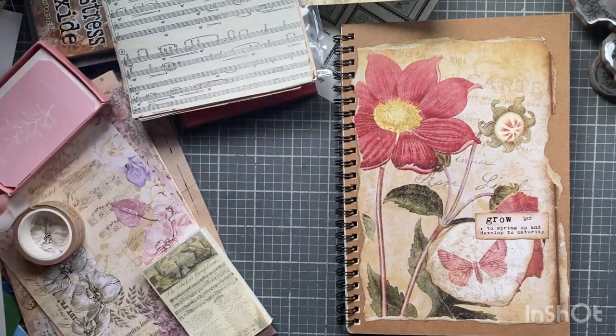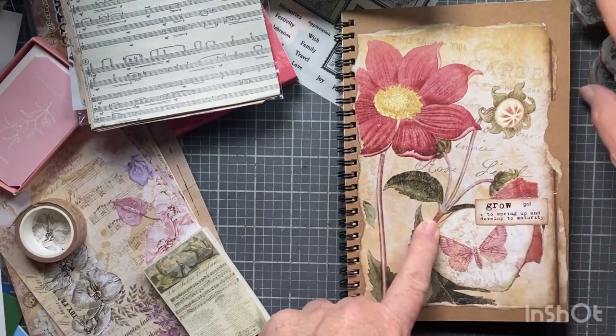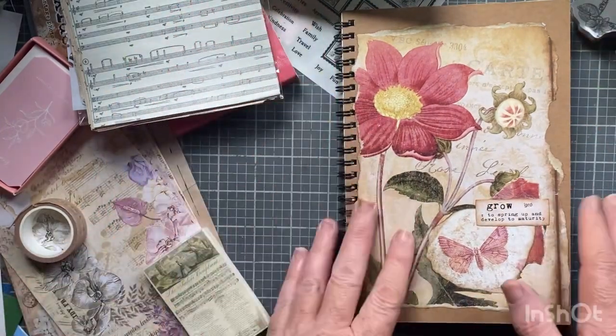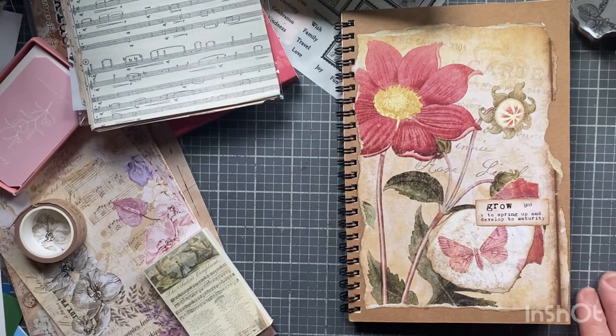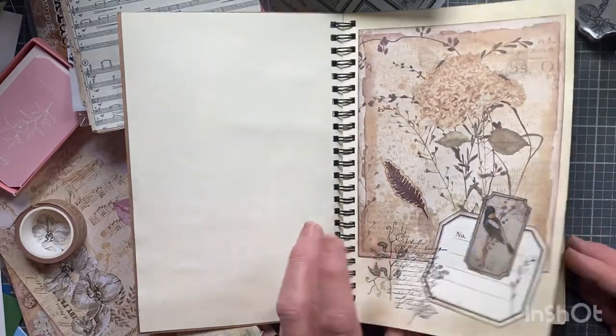Hi everyone, I'm Joanne, welcome to my craft room. Today I'm going to do my monthly Your Creative Studio collage with the December kit, which I have spread out around me. Let me just look through quickly.